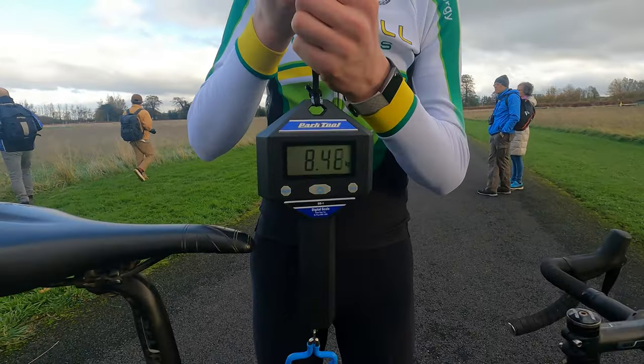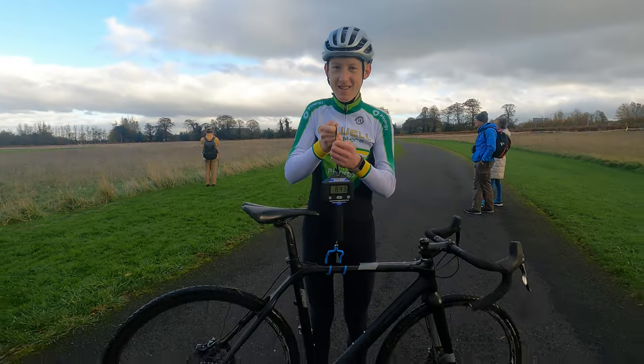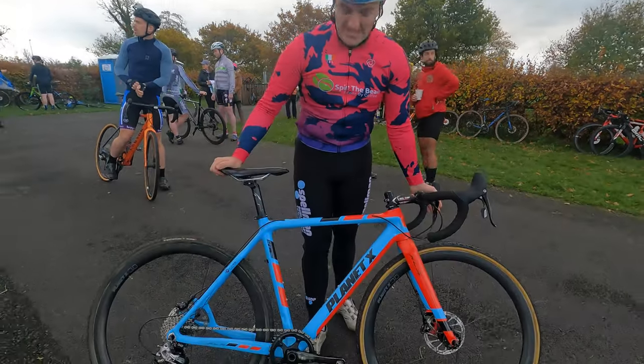So she's weighing in at 8.43 kilograms. I'm Ryan Byrne and I ride for Spin the Bean cycling team. This is my Planet XLS.